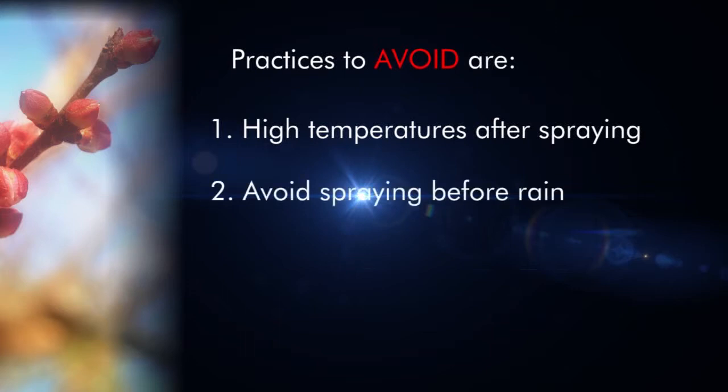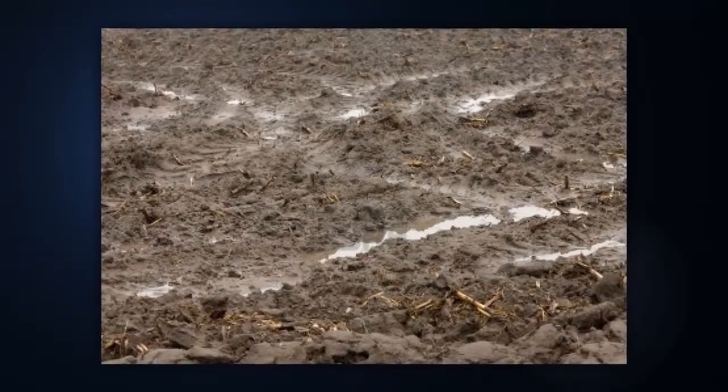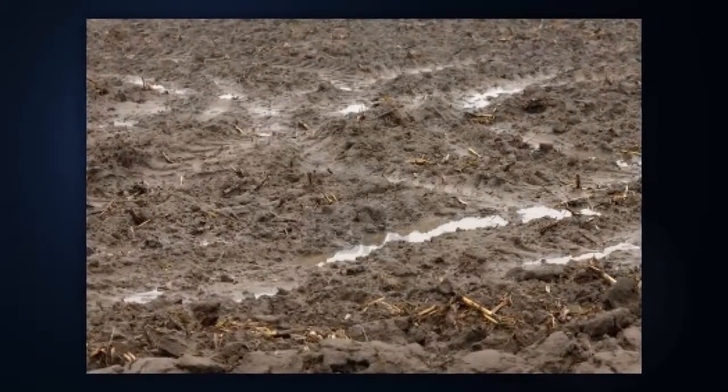Avoid spraying rest breaking agents prior to a cold front approaching. Increasing the concentration of the rest breaking chemical enhances the effectiveness of the treatment, but unfortunately the danger of phytotoxicity runs parallel with increased concentrations. Phytotoxicity symptoms vary from slight tip burn to dying back of entire shoots and, in some cases, of the whole tree. Overly wet soils may also increase the risk of phytotoxicity.